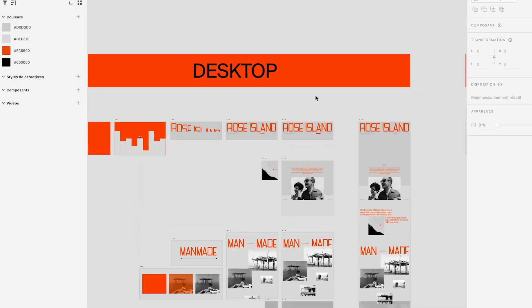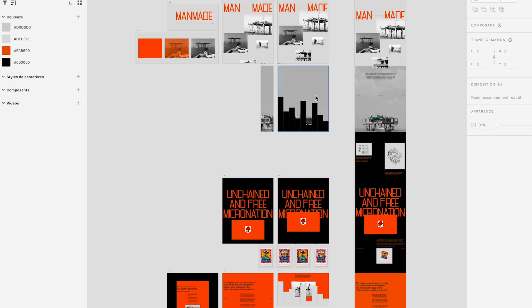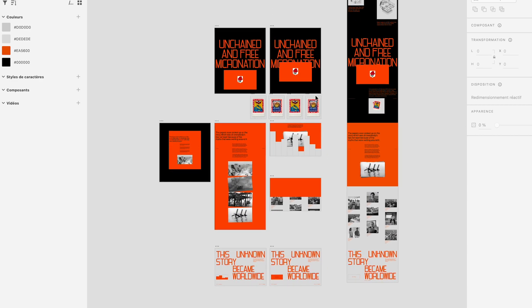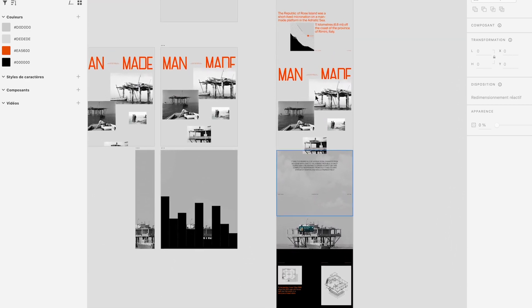This brings us to the third step, which is design — of course, once the client approves your wireframe. For me, it's the most fun part because you're going to bring life to your wireframe. Thanks to all the data from the strategy call, you will bring the brand identity into your design and create a really great experience for the user. This is where you explore typography, color, layout, imagery, 3D, and illustration. The goal is to create something memorable — something the user remembers and feels connected to the brand.